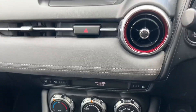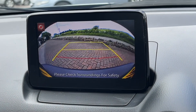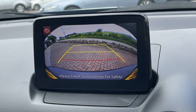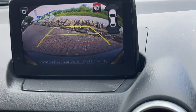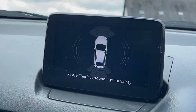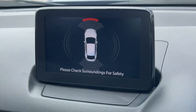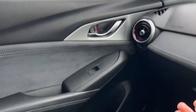The rear camera pops up automatically when you select reverse — it's very clear with guidelines displayed. The parking sensors are also very clear and easy to see, and come up prominently — another great feature on this vehicle.